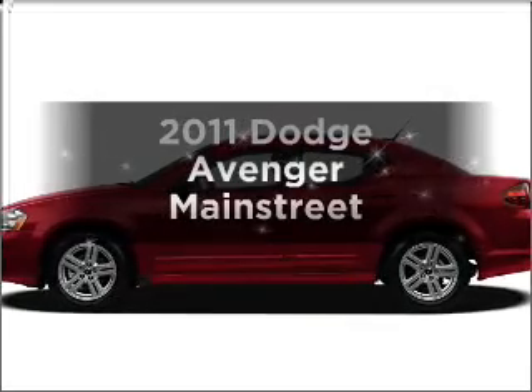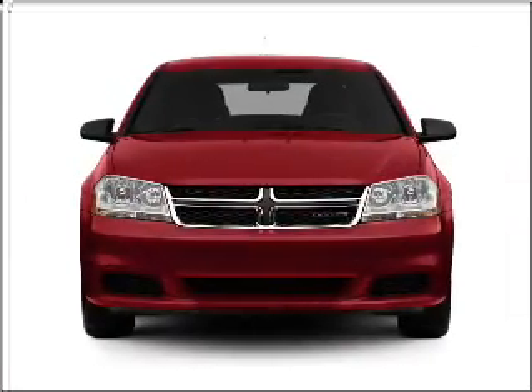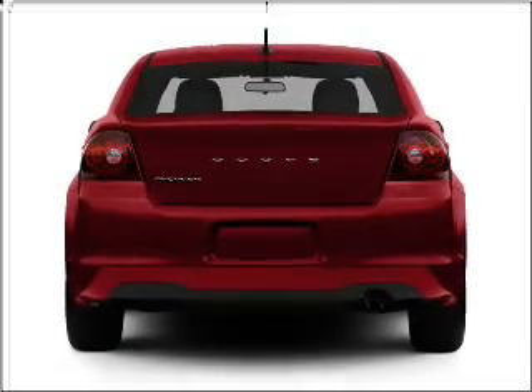Check out this 2011 Dodge Avenger — this is the set of wheels you've been looking for. With an efficient four-cylinder engine that responds smoothly to its automatic transmission, premium wheels give a more luxurious look.